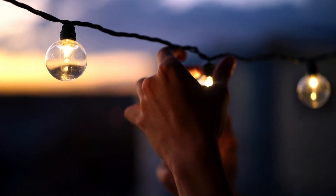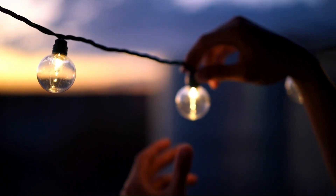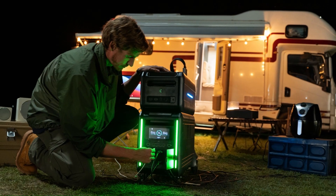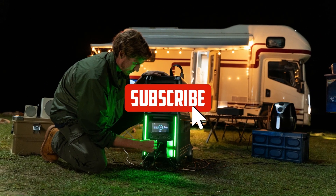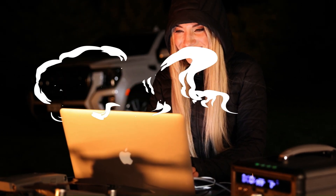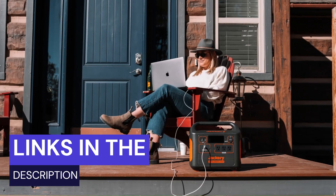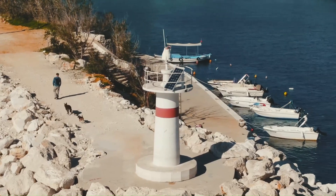So there you have it, guys! Those are the best solar generators of 2023 that you should check out if you're looking for backup power or off-grid living solutions. I hope you enjoyed this video and found it helpful. If you did, please smash that like button and subscribe to my channel for more awesome content like this. Also, let me know in the comments which solar generator you like the most or if you have any questions about them. I'd love to hear from you! Thanks for watching and I'll see you in the next one!